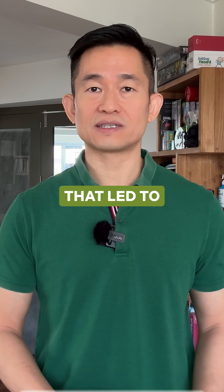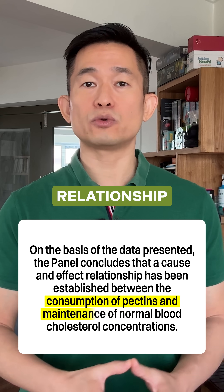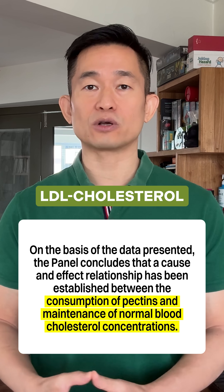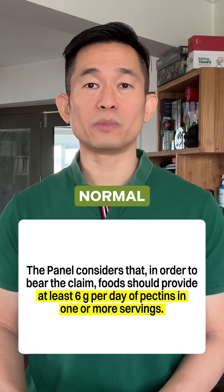This was one of the pieces of evidence that led to the 2010 European Food Safety Authority statement, which concluded that there is a causal relationship between pectin and LDL cholesterol, and that 6 grams per day of pectin could be effective in maintaining normal blood cholesterol levels.